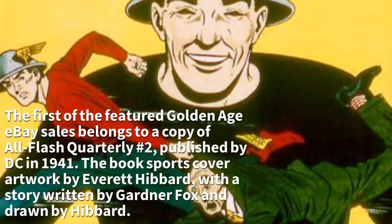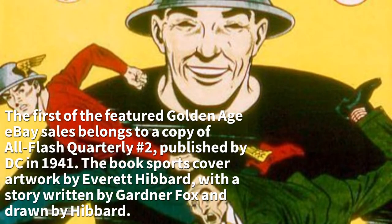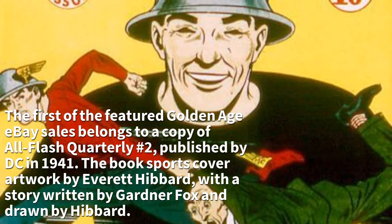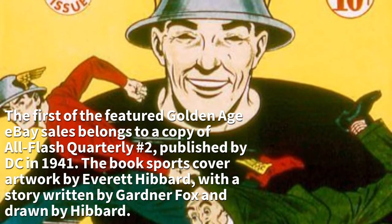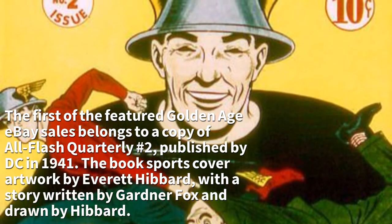The first of the featured Golden Age eBay sales belongs to a copy of All Flash Quarterly Number 2, published by DC in 1941. The book sports cover artwork by Everett Hibbard, with a story written by Gardner Fox and drawn by Hibbard.